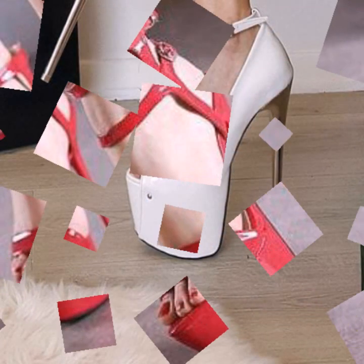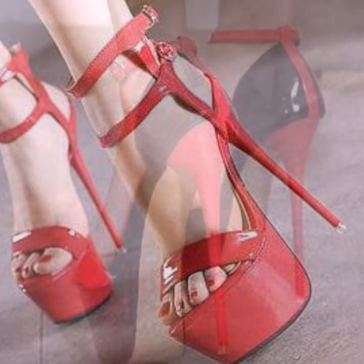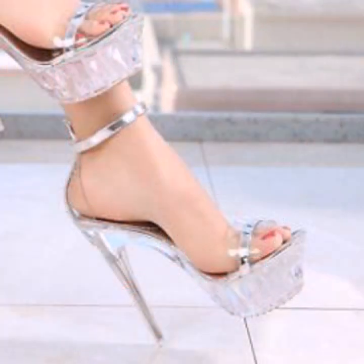Most beautiful, most trendy heel designing ideas — you can easily carry them, you can easily move with these beautiful and trendy stylish heel designs, decorated with flowers, beaded stones, and various type patterns.